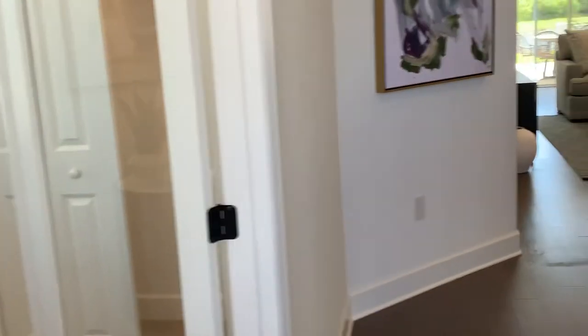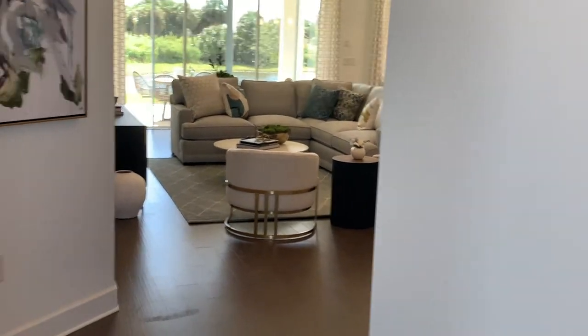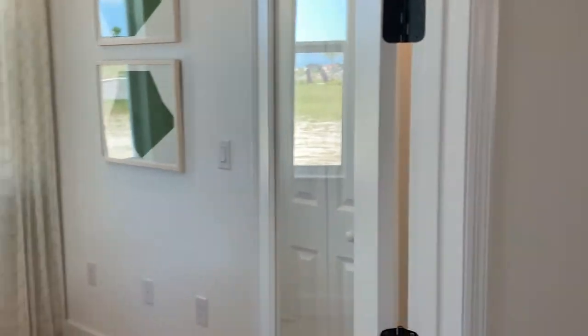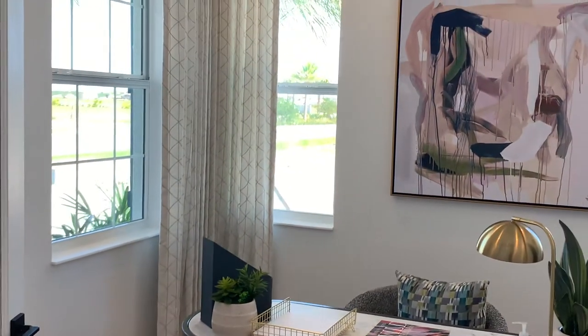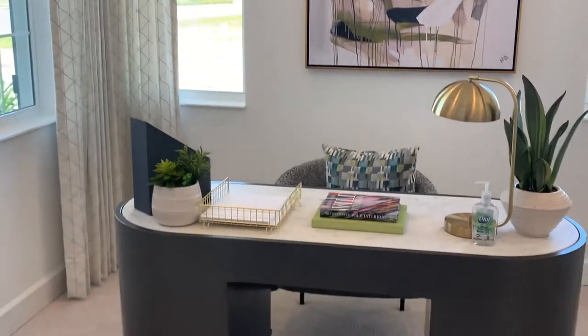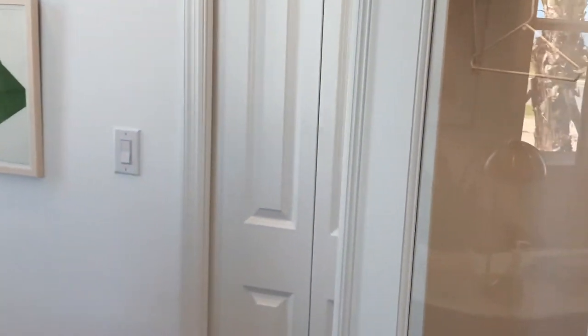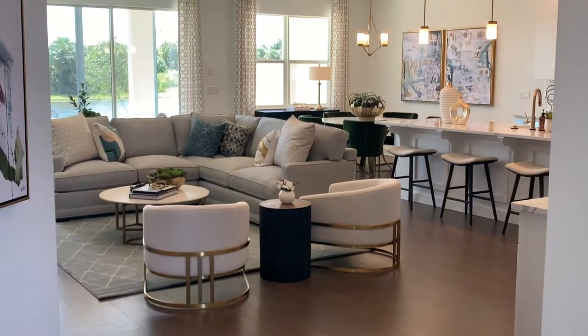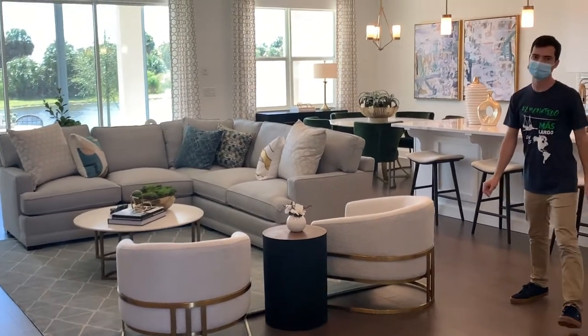As you walk into the front door of the Coronado 2 model you instantly see the open concept great room, which I love because it makes it feel more like a single family home than a duplex. But when you come in, right to your immediate left, you'll see there's a bedroom slash office. This room does have a closet and you can make the doors normal doors so they can be closed off and used as a bedroom. So that's one bedroom there.